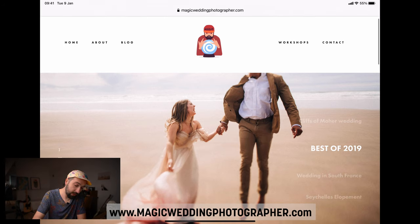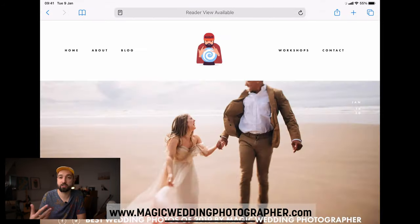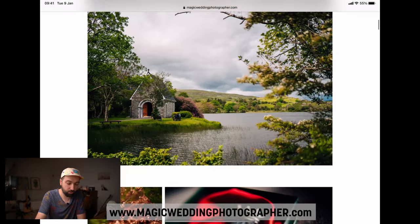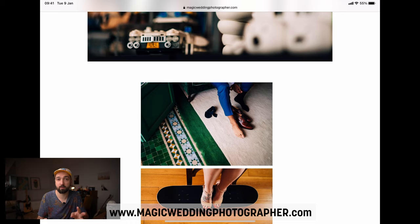Today we're looking at some of my photos from my Best of 2019 blog post, which you can find on my website at magicweddingphotographer.com. The first thing you'll see is Best of 2019 — a series of photos from the 2019 season. I've chosen a few photos from this series that I think are quite unique in terms of the way they were shot.